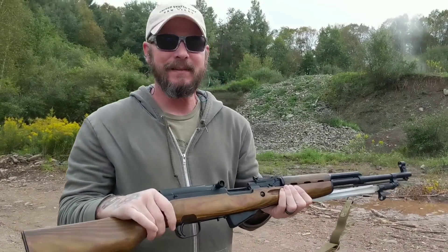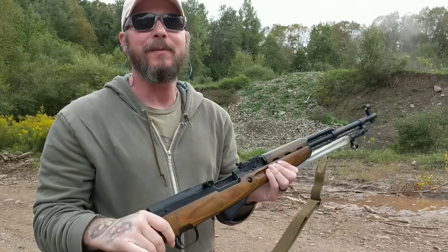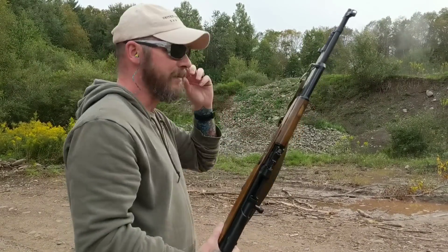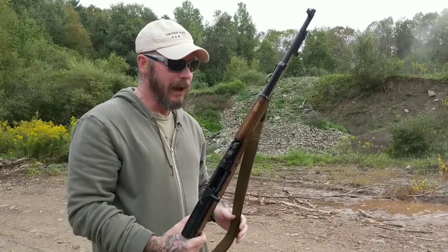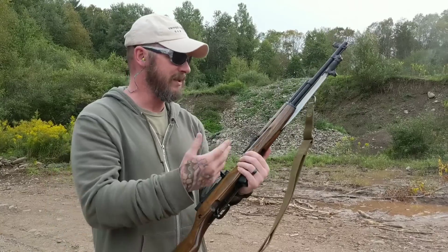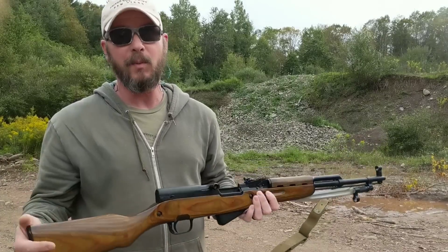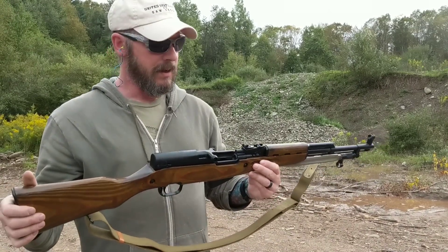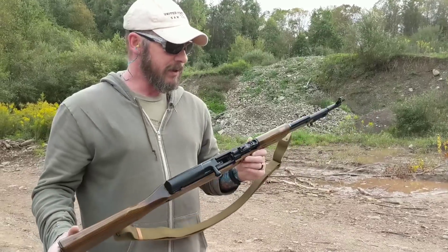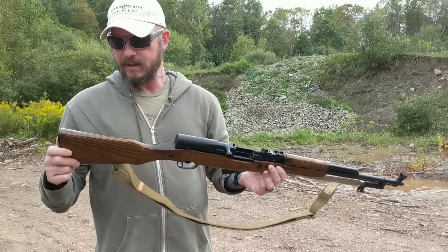I'm loving this gun. Those were rounds 21 through 30 that I've put through it, and I can already obviously hit my target. It's accurate, a ton of fun to shoot, and the recoil is not bad — it's piston-driven. I'll probably do another video on this gun when I learn a little bit more about it, because other than loading it and operating the safety, I don't know a whole lot about it yet.